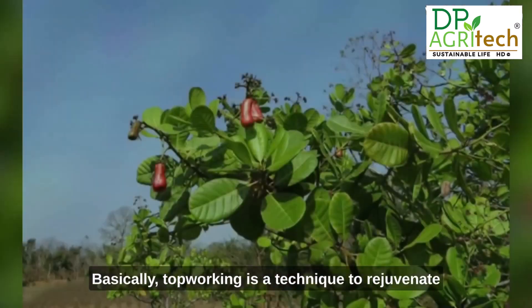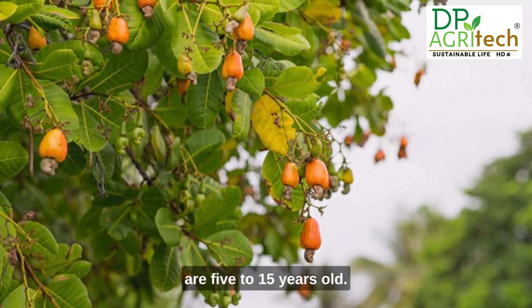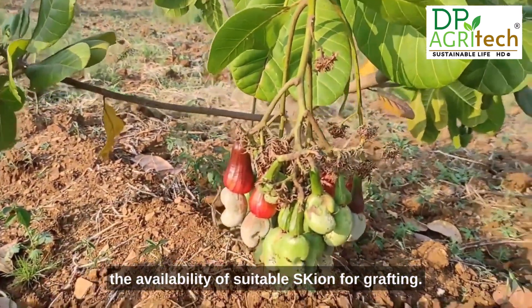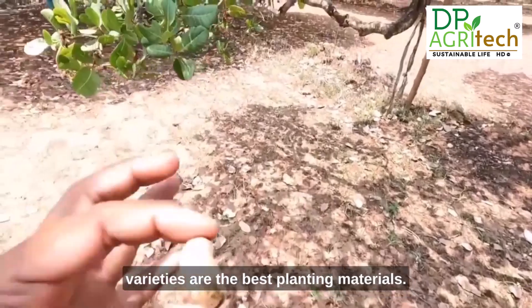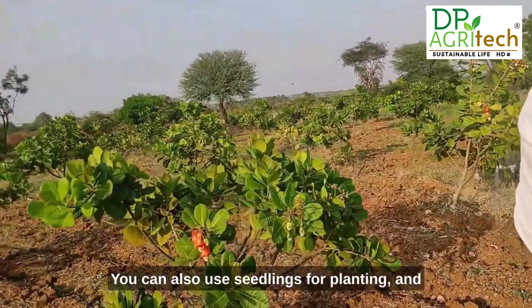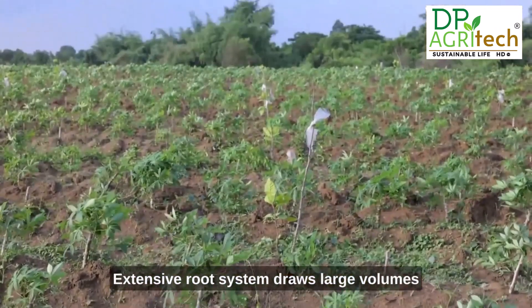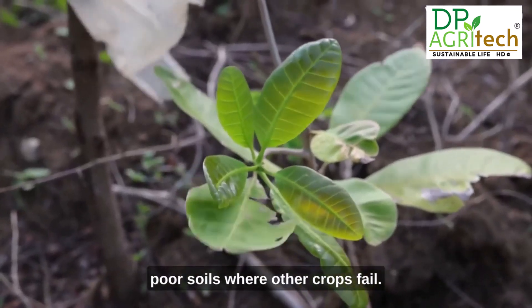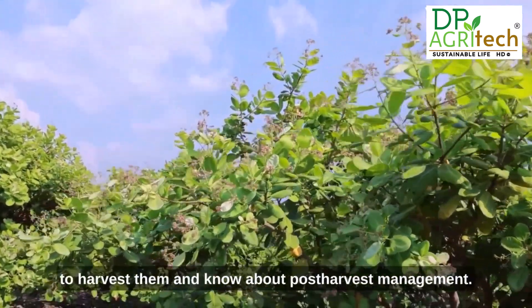Old cashew trees can be top-worked to yield more — a technique to rejuvenate old and unproductive trees. Trees five to fifteen years old can be successfully rejuvenated, though trees above 25 years show less sprouting and stunted growth. Pruning from May to September is best for vigorous sprouts. Softwood grafts of high-yielding varieties are the best planting materials. Pit size influences plant growth, and for nutrients, manure and fertilizers should be used, as cashew's extensive root system draws large volumes of nutrients from the soil. It also performs well on poor soils where other crops fail.